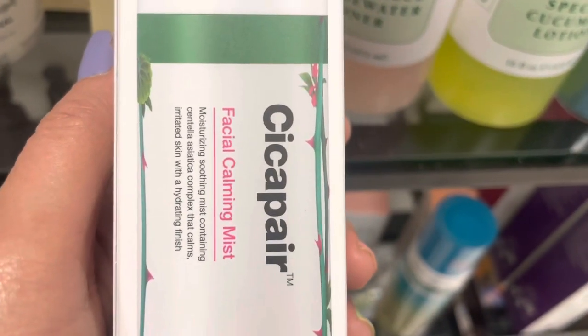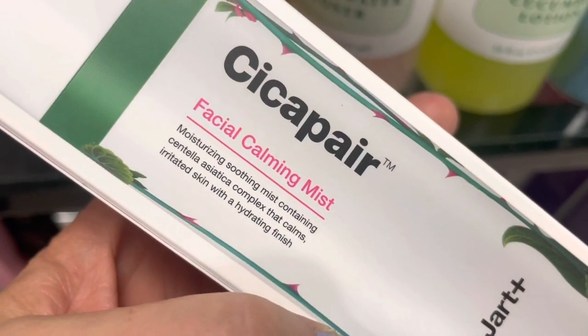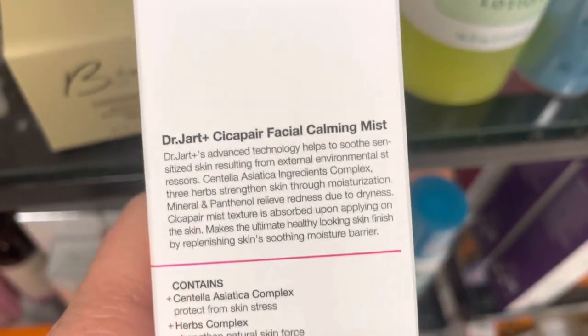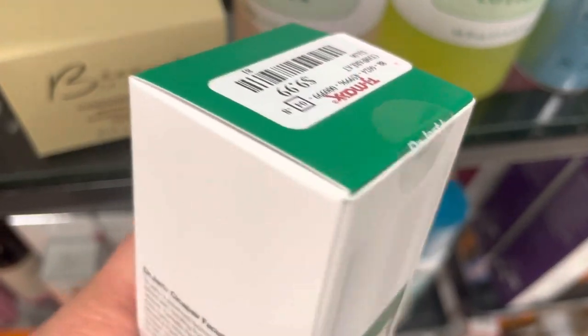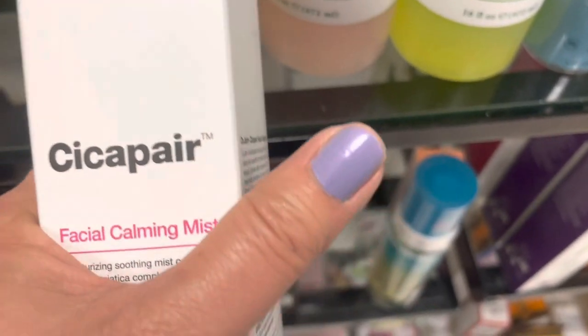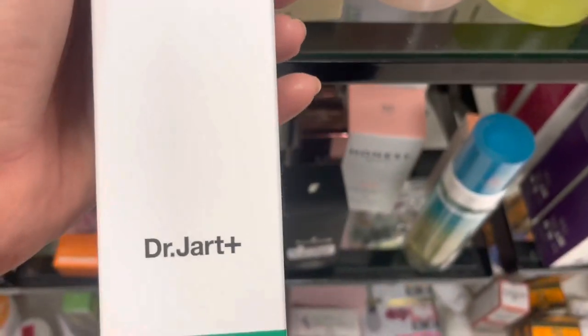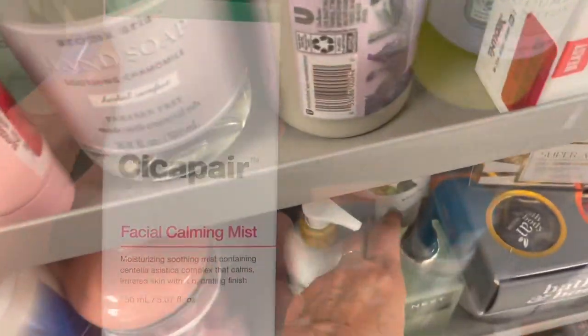Here's some more calming — this is a calming mist. This is the Dr. Jart Sycopair. We've seen their calming lotion as well, but this is a mist. This stuff is expensive too. $9.99 — is that all this is? Oh my gosh. I just bought some of this, but I like the idea of a mist — that's nice.